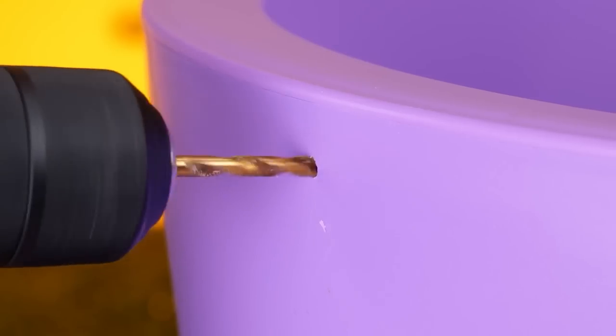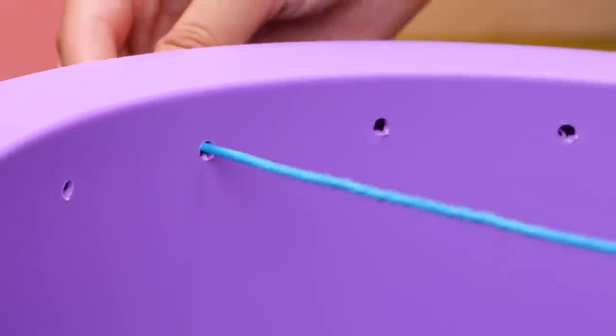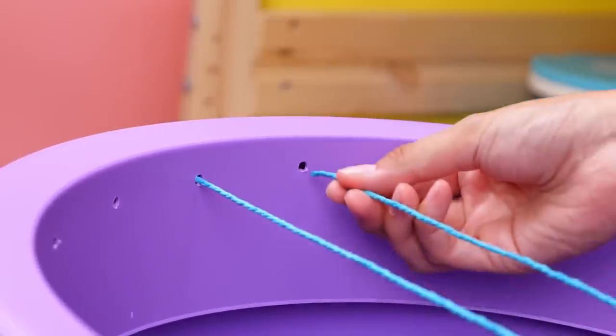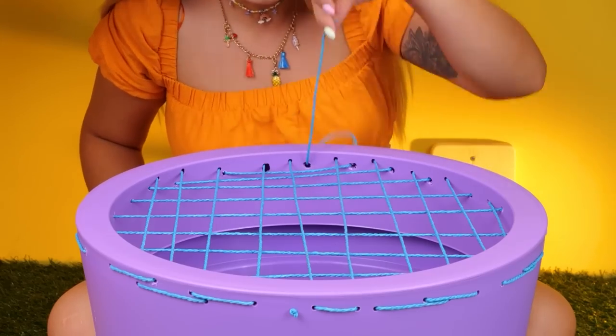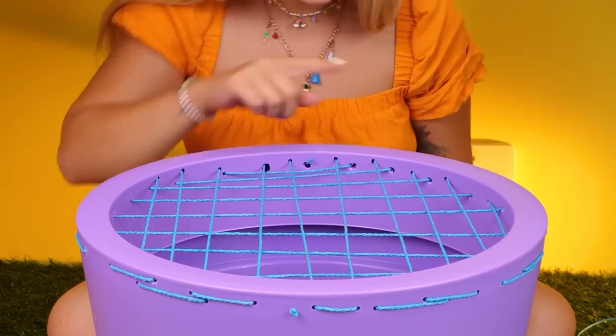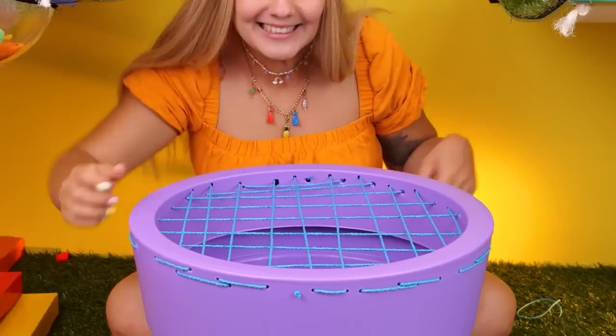Now break out the power tools! We're drilling some holes! After making a few, run some thread through them! It's kind of like a checkerboard pattern! The cats are going to be so happy!